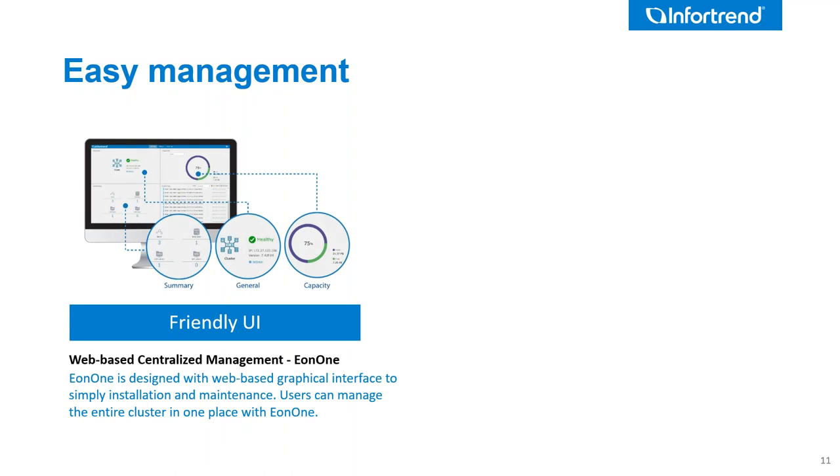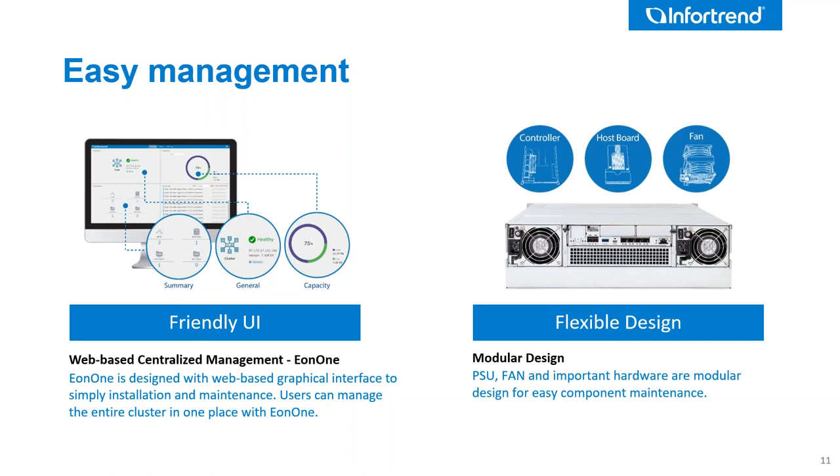Lots of scale-out environments require almost a PhD to use them or require some form of command line interface — the InfoTrend doesn't need that at all; it's very easy to use. The design is also flexible and modular: the system can take anything up to 100 gig networking, and you can start at 10 gig and move to different types as you go. Easy replacement means instead of replacing an entire node if something fails, you can replace a component. InfoTrend's on-site services offer up to four-hour on-site response times across most of the UK.